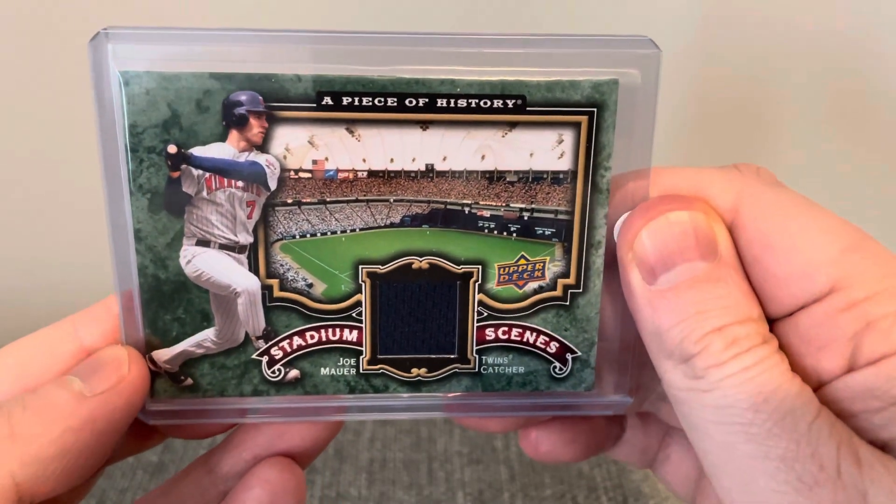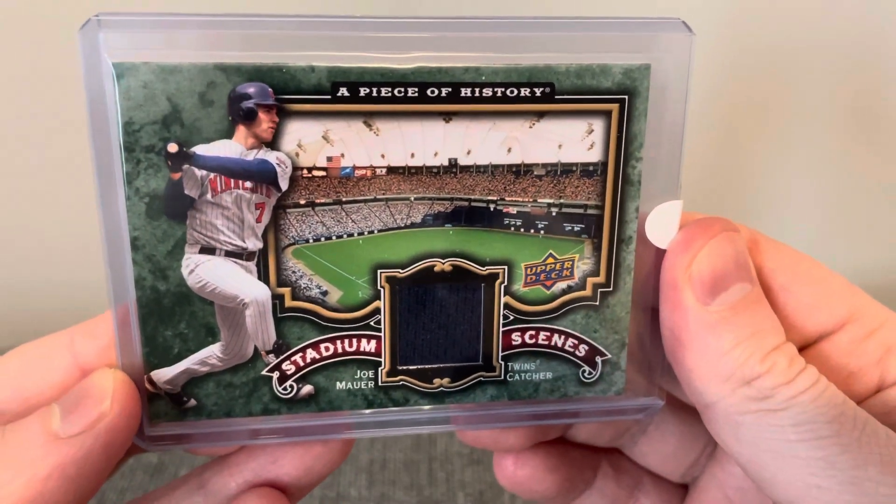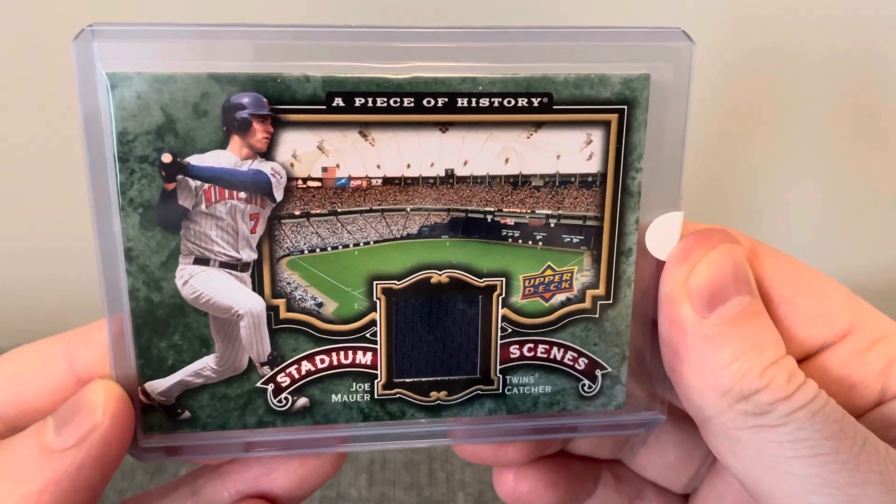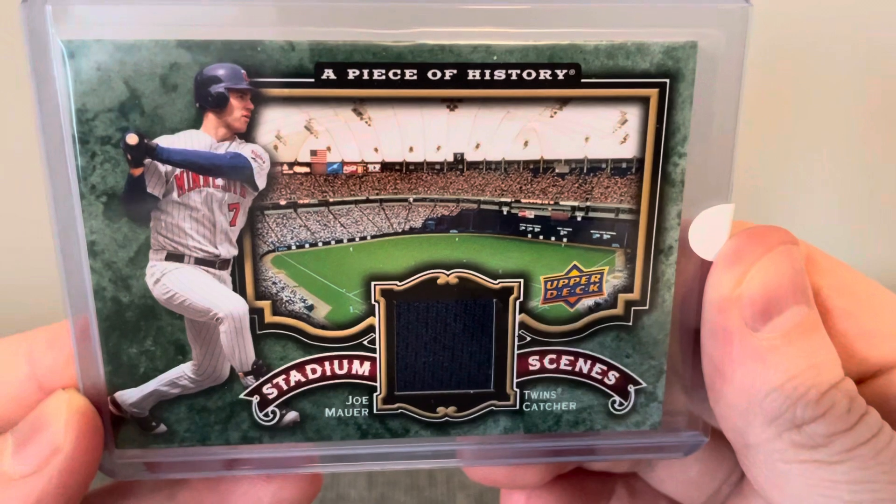Hey everyone, Brian here, Hodges1455, coming at you with another video. In today's video, I have a handful of pickups from late last year that I'm going to get tucked away in the collection. It's a nice little hodgepodge for you.